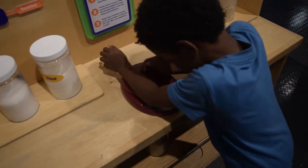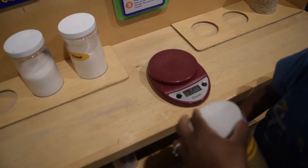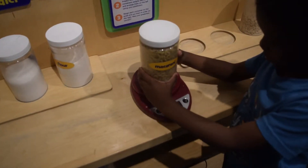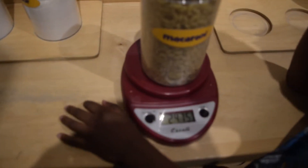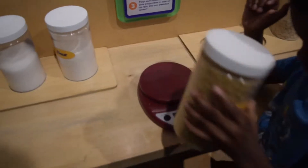Let's see. Let's weigh something else. What about macaroni? We want macaroni? We love macaroni, right? Let's see. 24.75. Wow, that's pretty big.